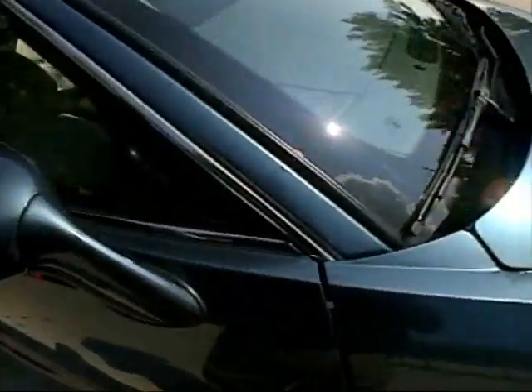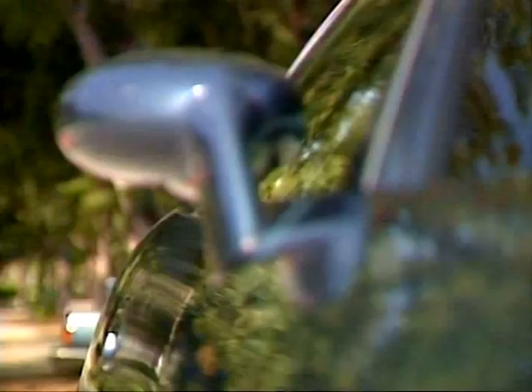Exterior workmanship on our Riviera was excellent. Fit and finish nearly flawless. Doors solid and quiet. Paint as good as it gets.